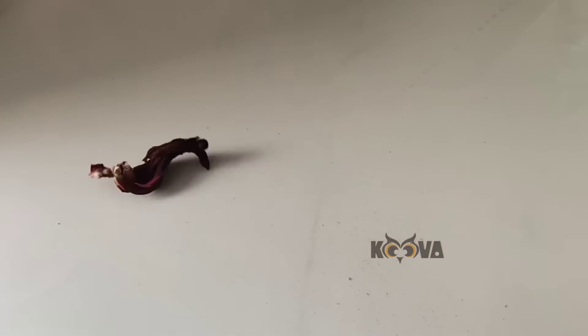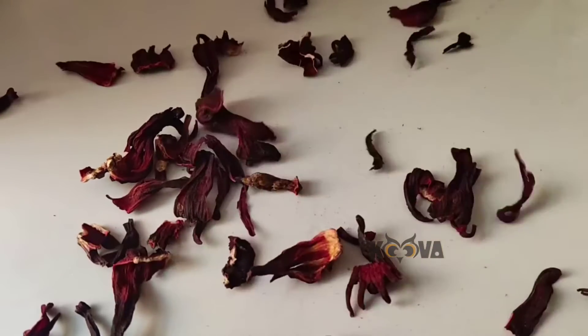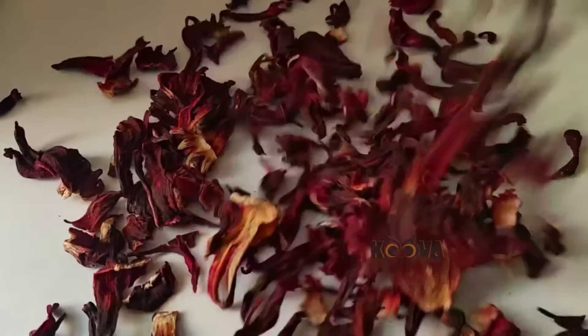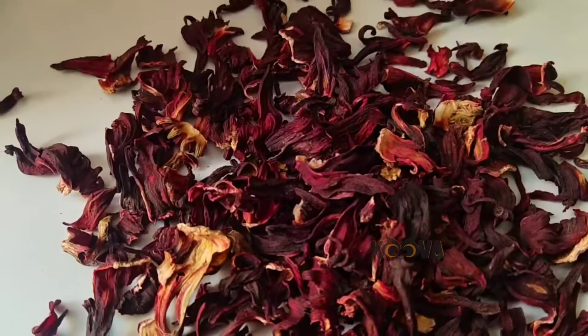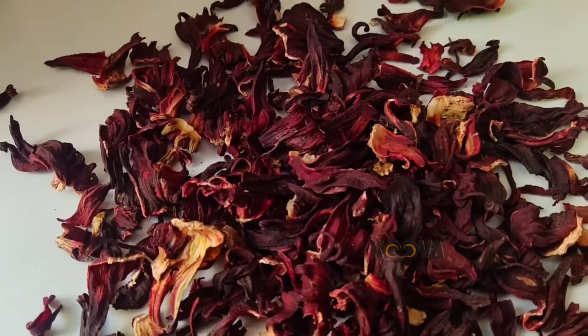The flower petals are dried for better shelf life. Let's see how to prepare hibiscus tea and hibiscus banana smoothie.